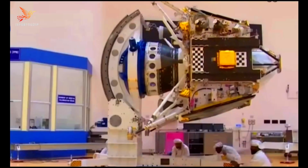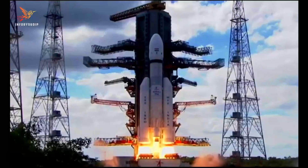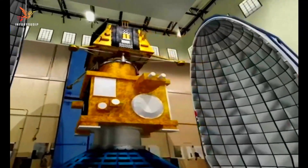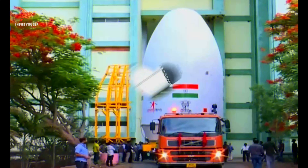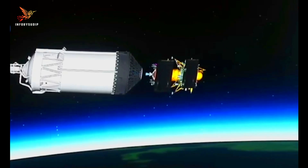On August 23, 2023, the Vikram Lander was separated from the rocket and began its descent to the lunar surface. The Lander made a soft landing on the lunar surface near the South Pole at 6:04 India Standard Time. The Pragyan rover was deployed from the Lander and began exploring the lunar surface.